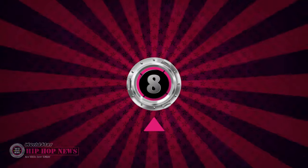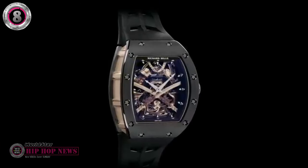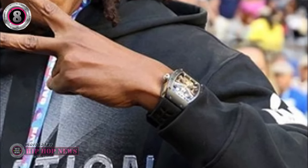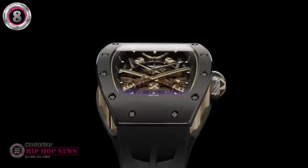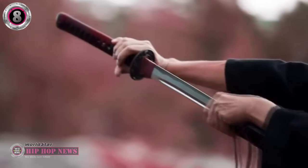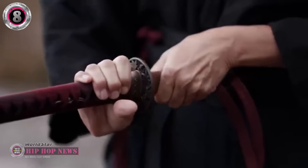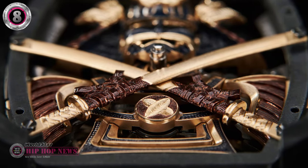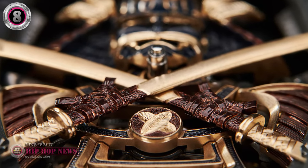Number 8. The Richard Mille Samurai Tourbillon is one of the best-looking luxury watches in the world, and Jay-Z attended a Brooklyn Nets NBA game wearing this gorgeous stunner. He's also been seen wearing this watch at the Super Bowl. This Tourbillon was birthed from a collaboration between Richard Mille and Formula One racing champion Fernando Alonso, who's a very passionate enthusiast of Japanese culture and samurai principles. The artful watch was specifically designed to make room for a stylized samurai suit of armor, entirely crafted by hand.